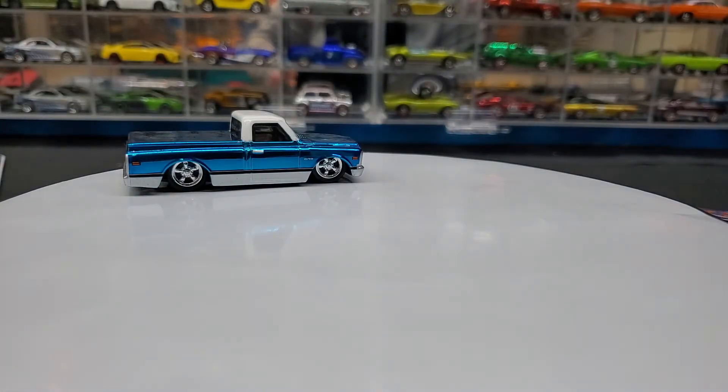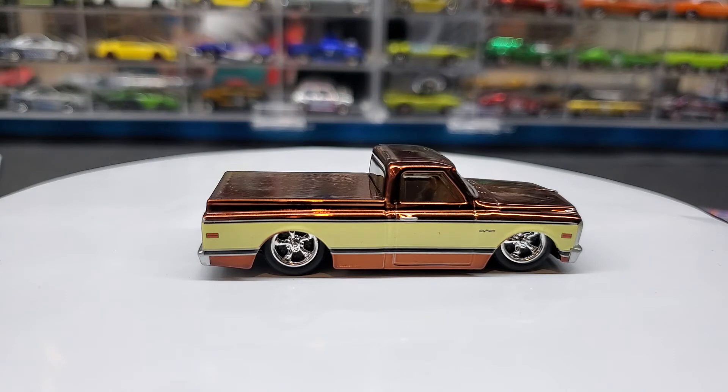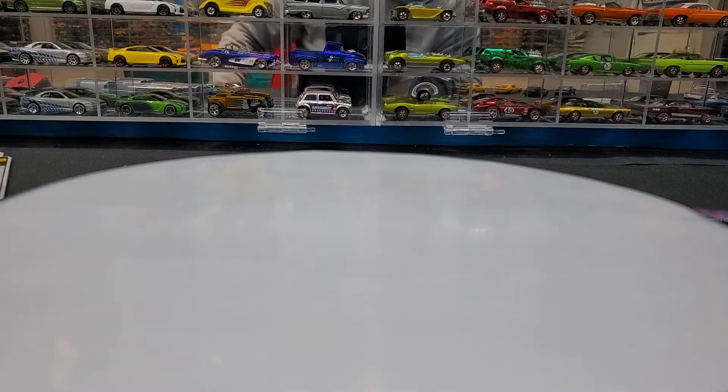All you have to do is turn the dial and it's slammed. So we've seen the two trucks before — now let's get this Japan convention one open.